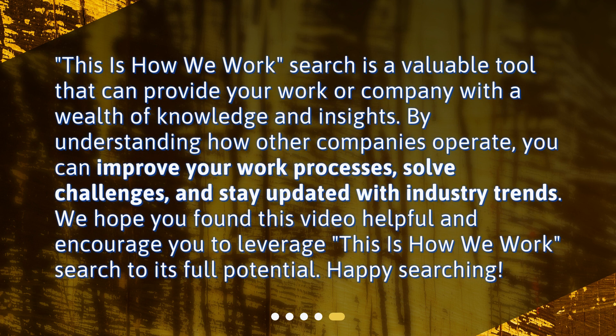This is How We Work Search is a valuable tool that can provide your work or company with a wealth of knowledge and insights. By understanding how other companies operate, you can improve your work processes, solve challenges, and stay updated with industry trends. We hope you found this video helpful and encourage you to leverage This is How We Work Search to its full potential. Happy searching!